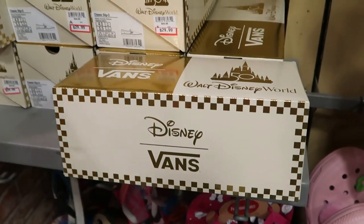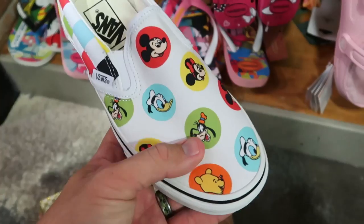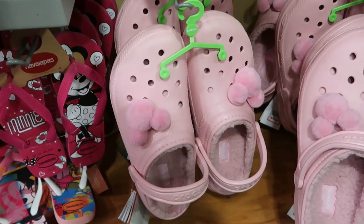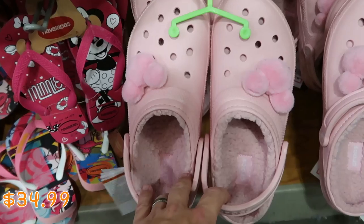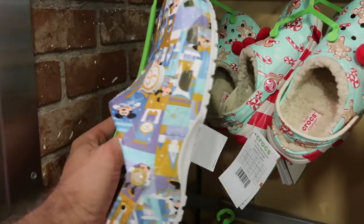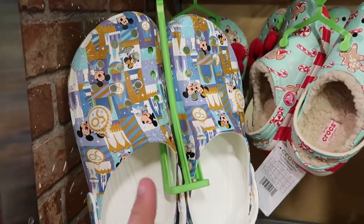Over by all the Crocs they have the 50th anniversary Vans — $30 marked down from $70, with all the characters in little circle patterns. Like these are really cool with Mickey, Minnie, and Goofy. It looks like they only have a size 4 at the moment. Over here are those really fuzzy pink Crocs that match that pink pillow from the front — Sherpa lined with really fuzzy Mickey jibbitz — $34.99. They still have the really nice blue Crocs with large Mickey jibbitz for only $24.99, and the 50th anniversary Crocs at $29.99 with the anniversary jibbitz on either side.